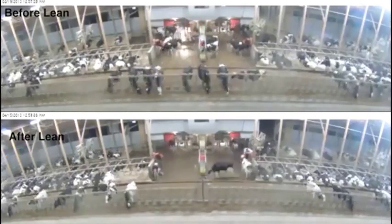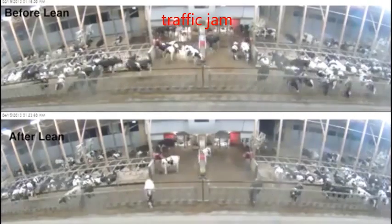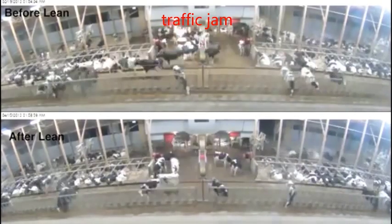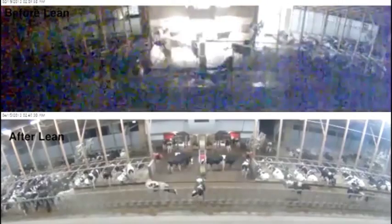Notice the cow behavior in this time-lapse video of the same pen before and after implementing suggested pen routines. Above, cows are clogging up in front of the robot several times a day, blocking access for timid cows. Below, you see there's a smooth flow of cows walking in and out of the robot.